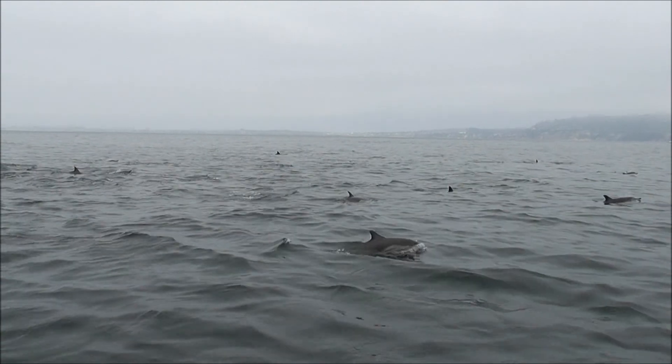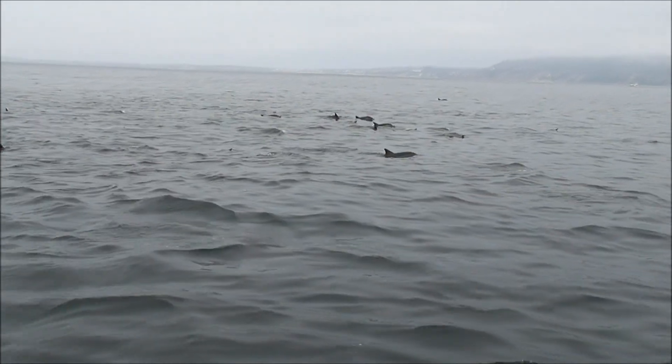Oh my god, I can see your face! Little tiny babies swimming with their moms.